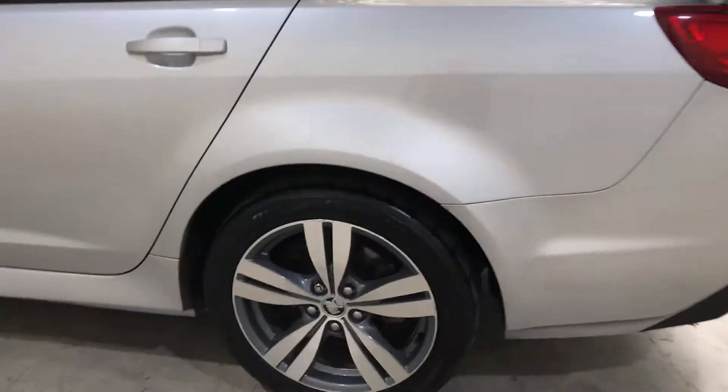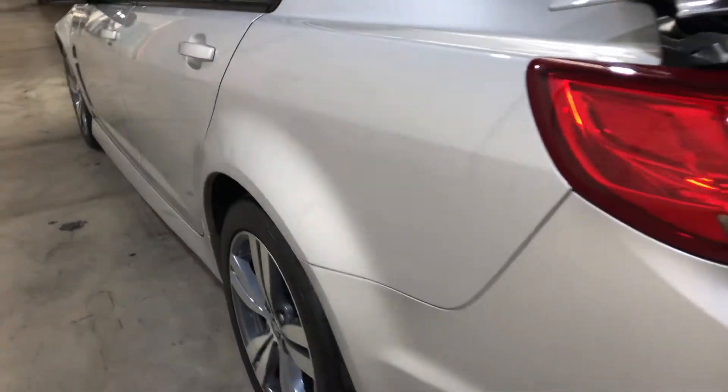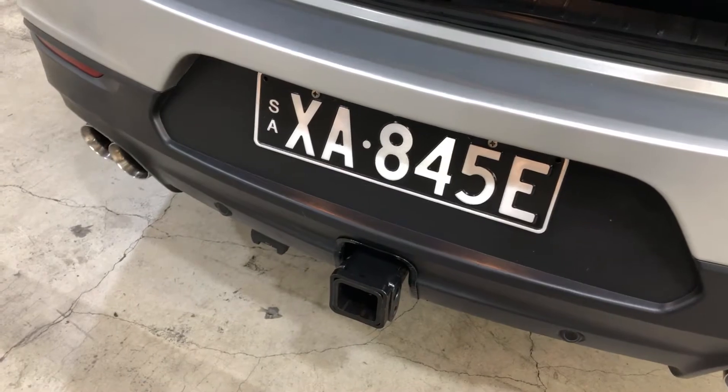It comes with 18 inch rims with plenty of tread on all four tyres. This car has also been fitted with reverse parking sensors. It also has a tow bar with up to 3.5 tonne towing capacity.